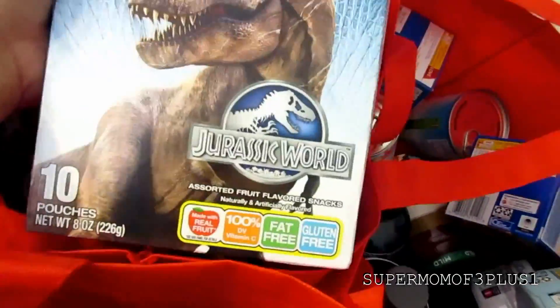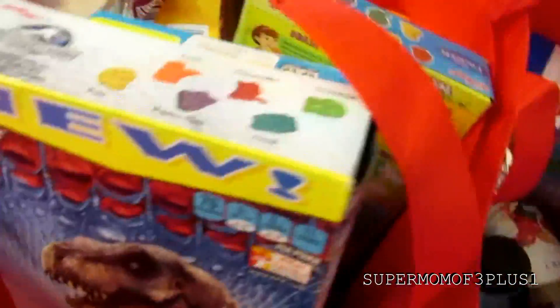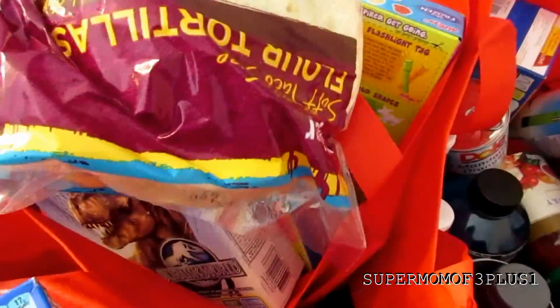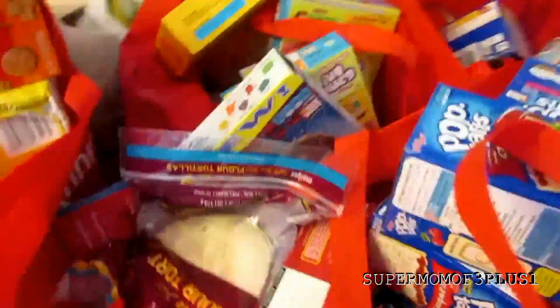Fruit snacks were $1.50, but I had a coupon that took them to $1.25, so I got a bunch of those to stock up on. Tortillas were $1. These were $1 but with the coupon it came down to about $0.70-something cents.